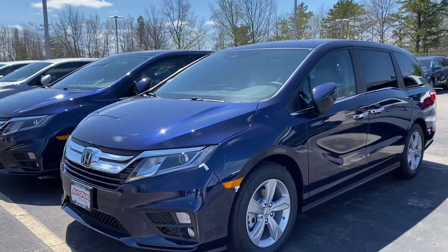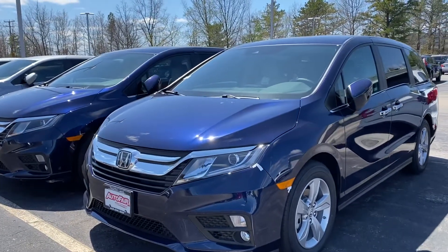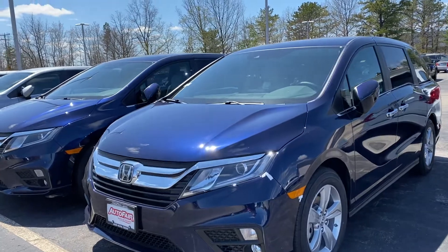Hi Julia, it's Debbie, and this is the 2020 Odyssey EX. This is an obsidian blue with a gray interior.